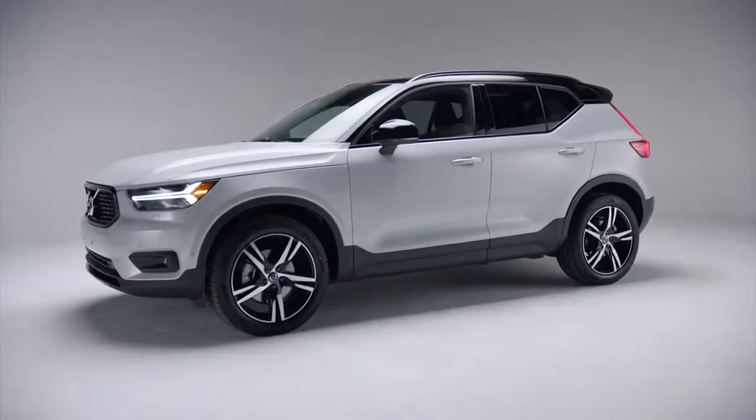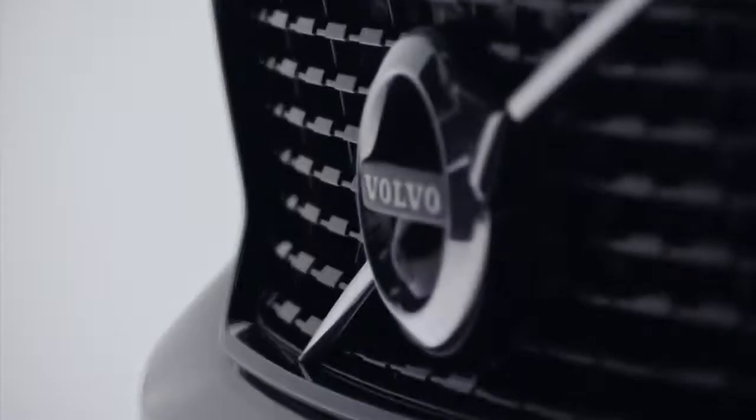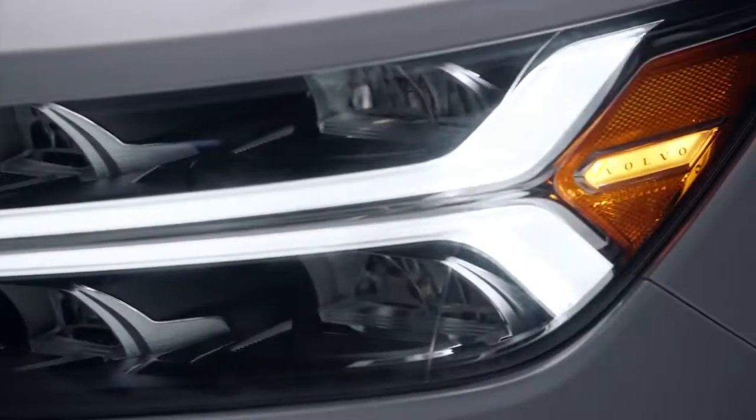So with Volvo design in mind, let's take a look at one of our beautifully designed cars, the XC40 R-Design — a compact Scandinavian SUV designed for the city and the rest of the world.